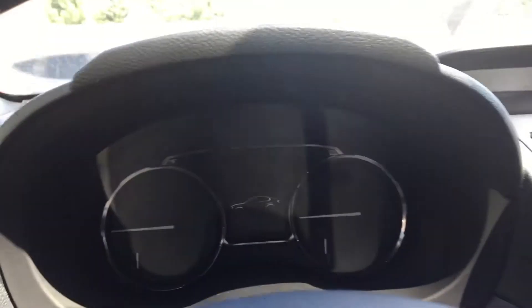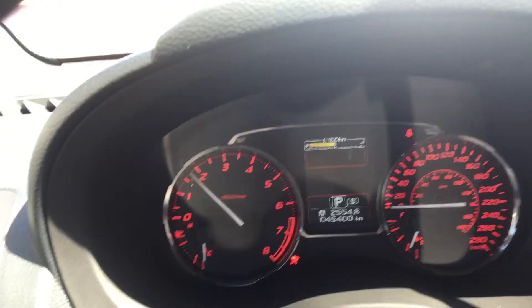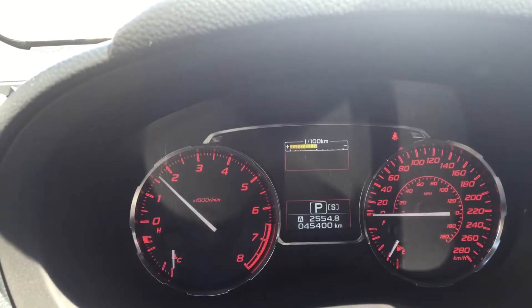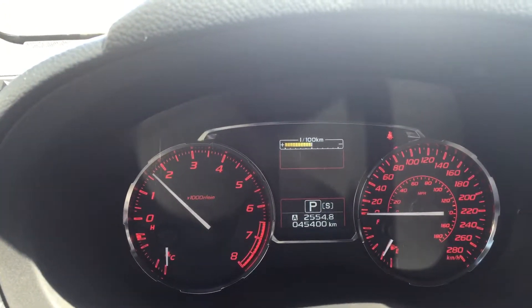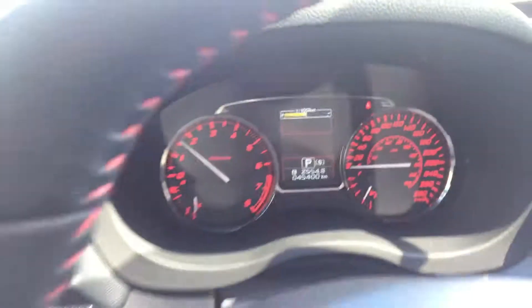I'll start it up — it's got a nice rumble to it. 45,400 kilometers on it. Red dials.